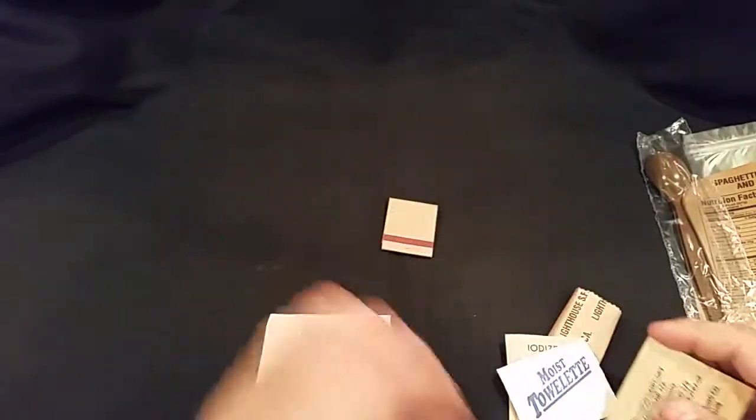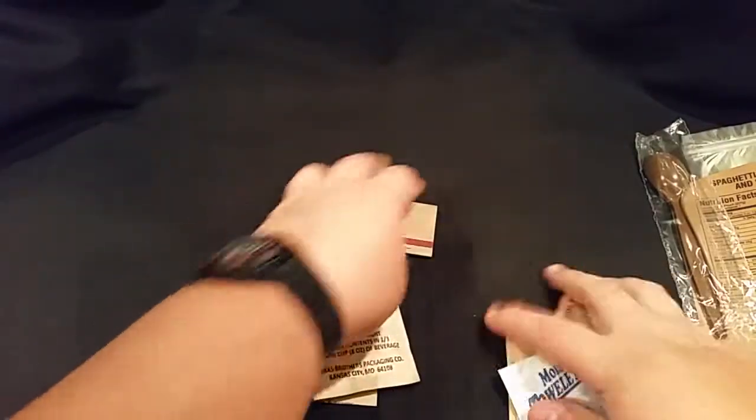First things first, let's go ahead and prep our hot beverage.